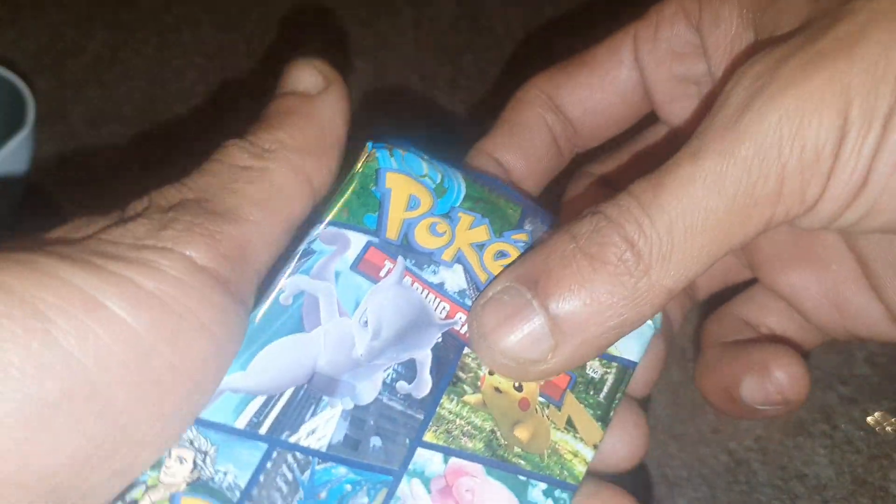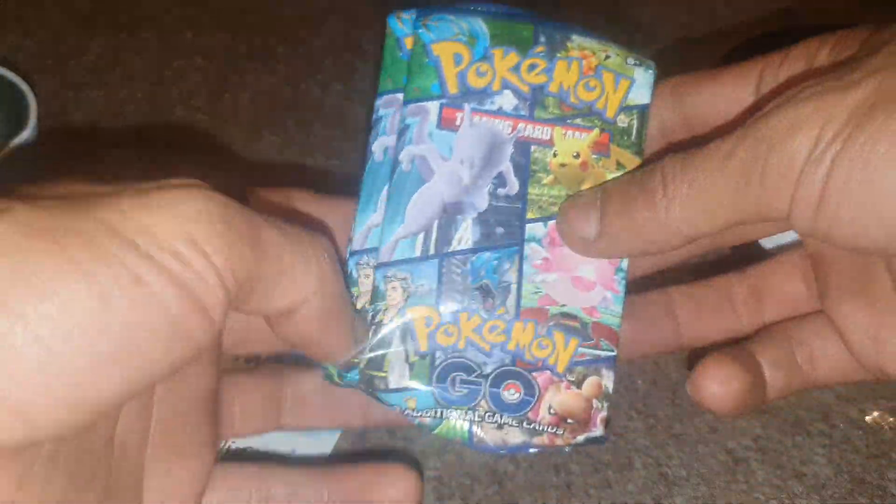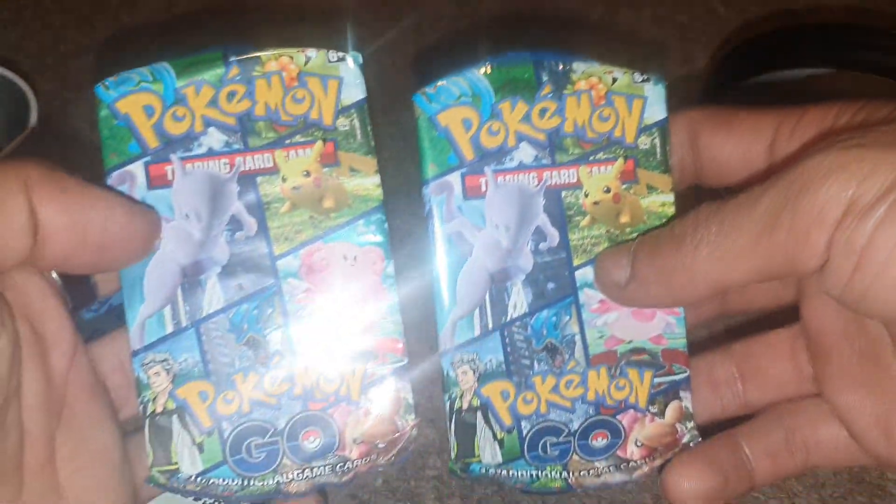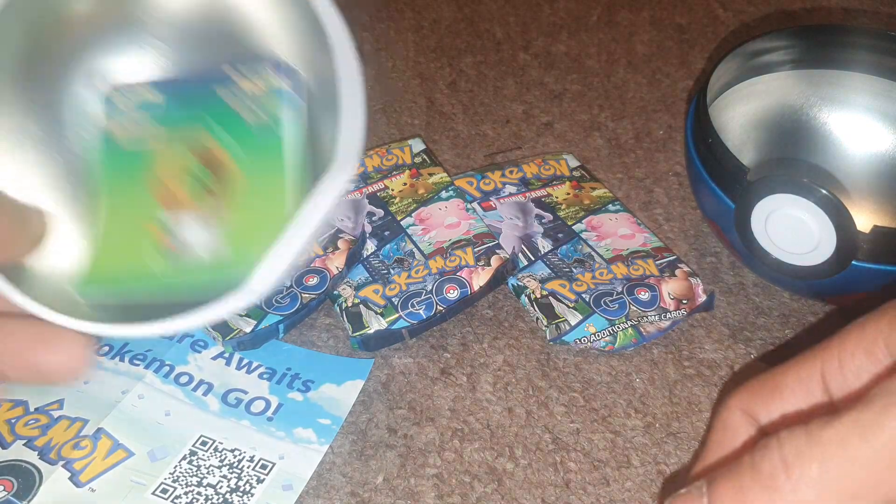Let me know if you guys want me to start playing Pokemon Go again, because I took a break from it for a while. It's one of those games I've had on my phone for so long — I play it from time to time, but sometimes I just don't really take the time to go and play the game.